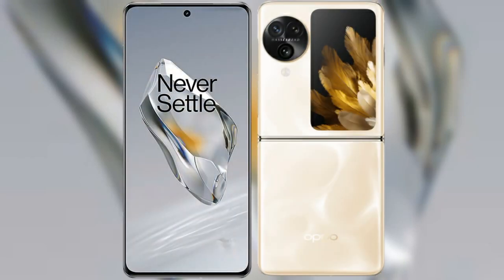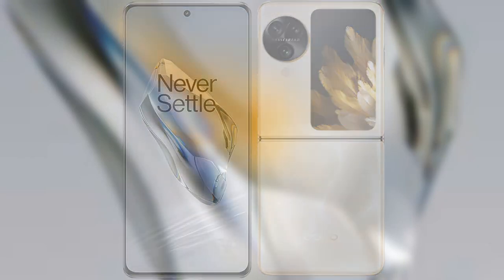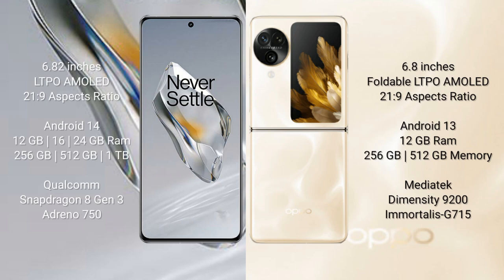I will compare the new OnePlus 12 with the OPPO Find N3 Flip. The OnePlus 12 comes with a 6.82-inch LTPO AMOLED display with 21:9 aspect ratio. The OPPO Find N3 Flip comes with a 6.8-inch foldable LTPO AMOLED display with 21:9 aspect ratio.